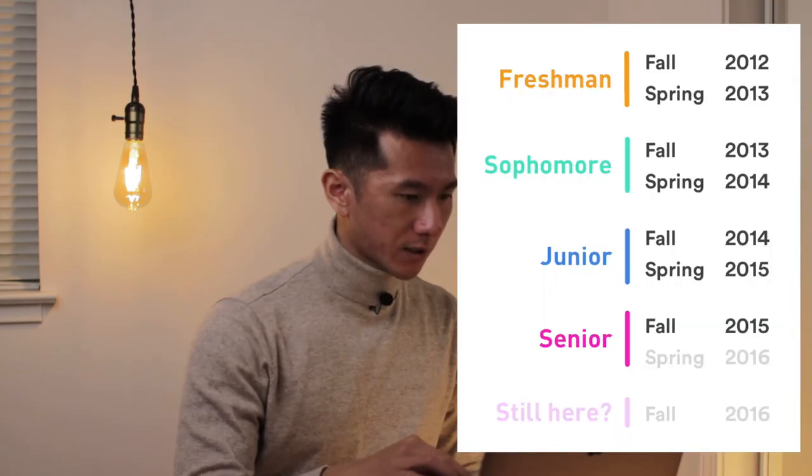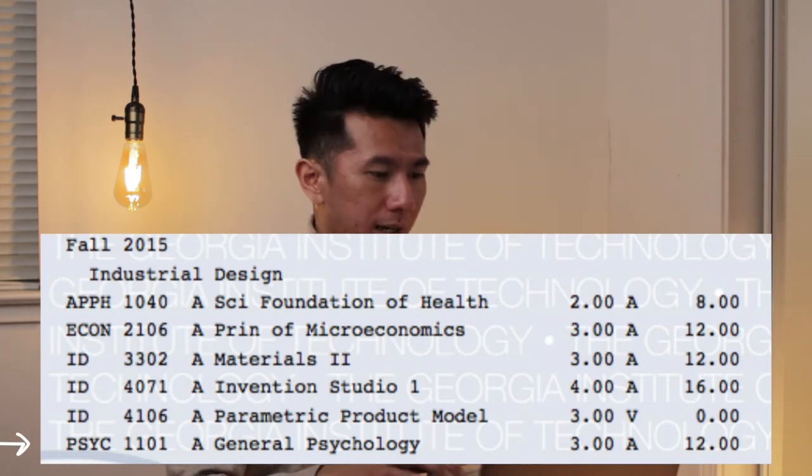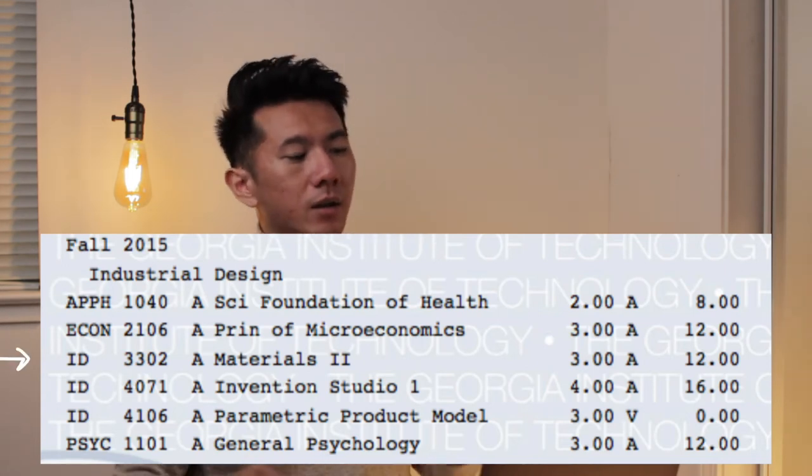After Spring 2015 was Summer 2015 — my first UX design internship. After that internship I finished most of my GE classes: health class, Principles of Microeconomics, General Psychology. Back to ID: Materials 2, about learning manufacturing techniques — stamping, die cast, rolling, injection molding, different types of molding, welding — walking you through what it takes to get your product made. Very informative class.